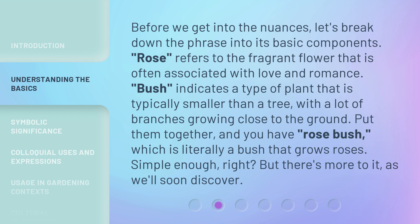Put them together, and you have rosebush, which is literally a bush that grows roses. Simple enough, right? But there's more to it, as we'll soon discover.